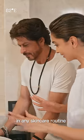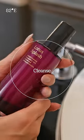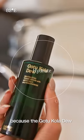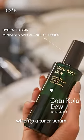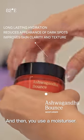The first step in any skincare routine is a cleanser. Now, this is special because the Gotu Kola Dew, which is a toner serum, basically helps your skin feel like an intense hydration. And then, you use a moisturizer.